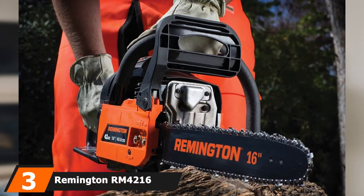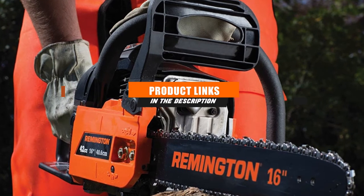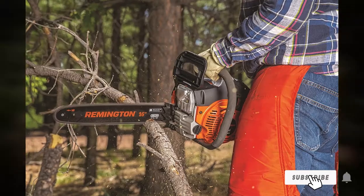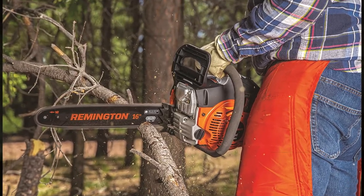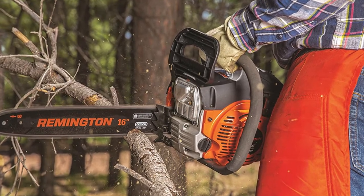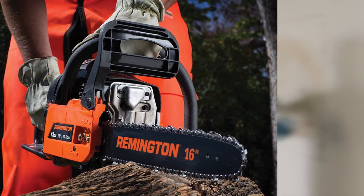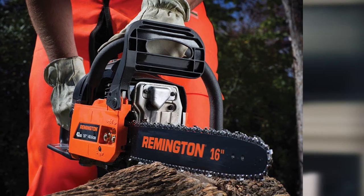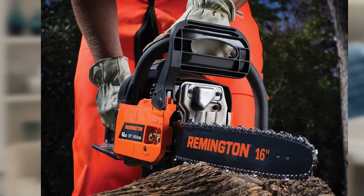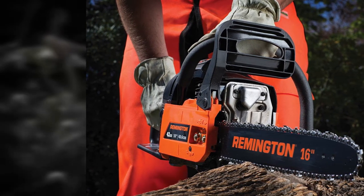The number three position is held by the Remington RM 42 16 gas chainsaw with a 16-inch bar and chain. What makes this one of the best chainsaws of this size is its full complement of safe and sturdy operation features and a longer blade size. It's also one of the cheapest gas chainsaws you can buy — no other chainsaw at this price point offers an automatic adjustable flow oiler and a five-point anti-vibration system. If you want a great middle-of-the-road chainsaw that can tackle a variety of wood-cutting tasks, this is a clear winner.